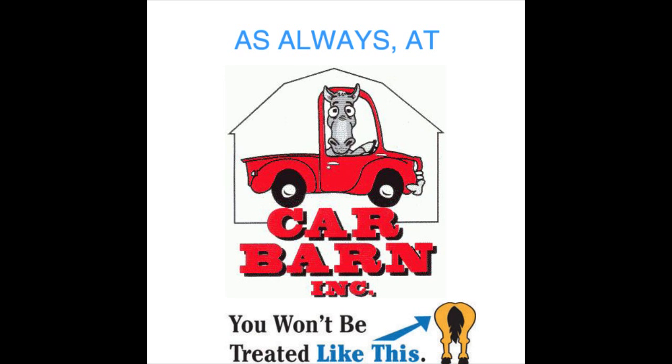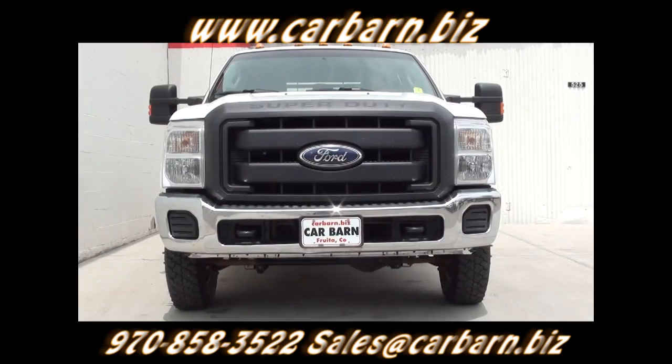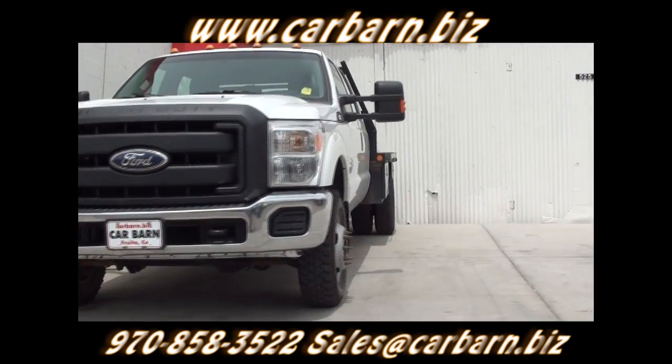As always, at Car Barn, you'll never be treated like this. Hi, Kevin here at Car Barn in Fruita, Colorado, saying thanks for taking the time to look at my 2011 Ford F-350 Crew Cab Flatbed Truck.